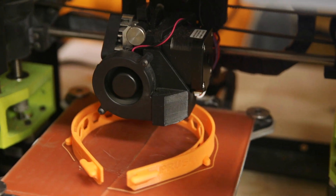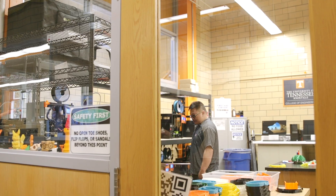My main objective for my job is to run the ICS, or the Innovation Collaboration Studio, which is a student makerspace.